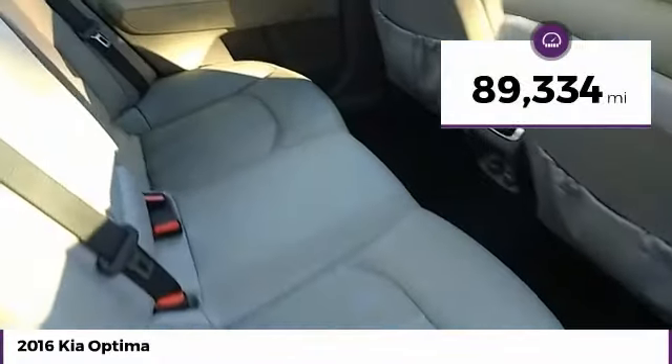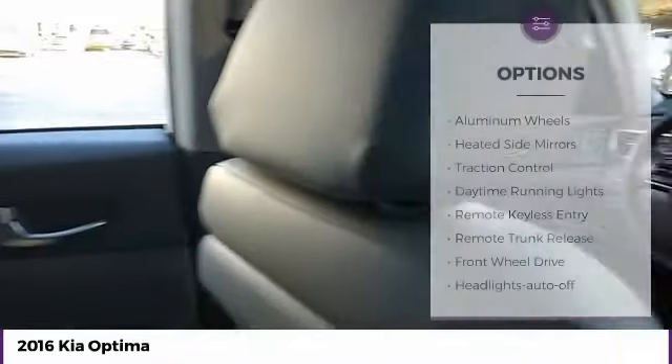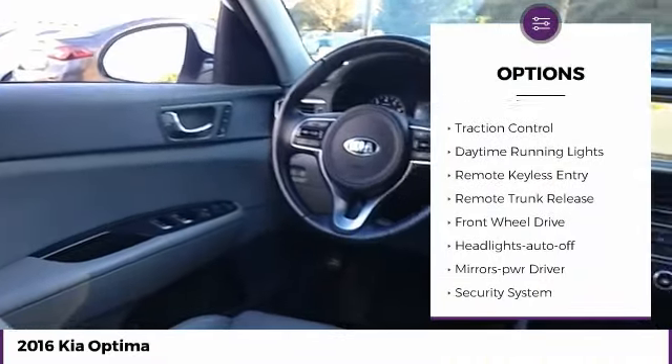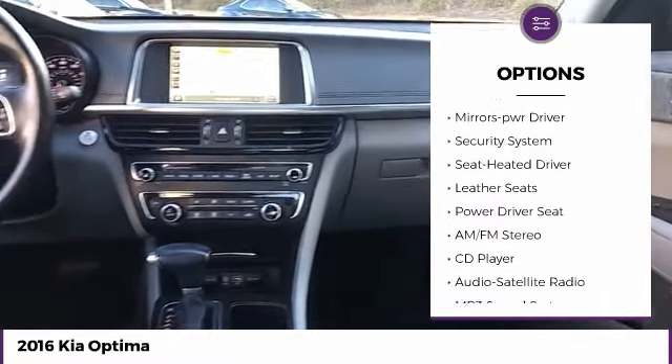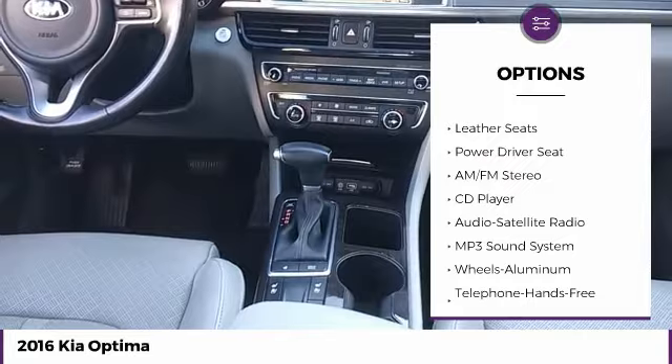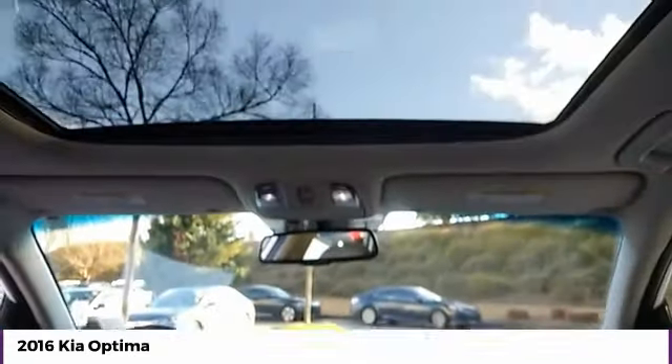This vehicle has less than 90,000 miles. Here are some of this vehicle's great options: aluminum wheels, heated side mirrors, traction control, daytime running lights, remote keyless entry, remote trunk release, FWD, headlights auto off, mirror memory, and security system.